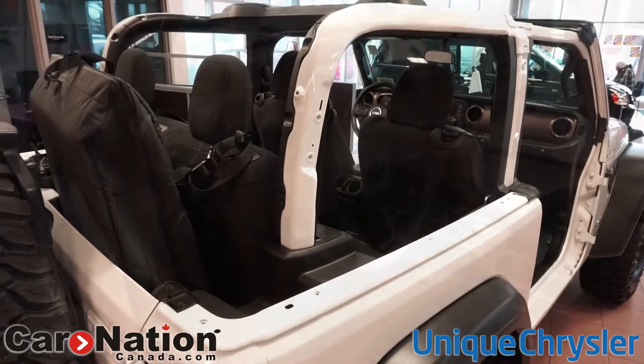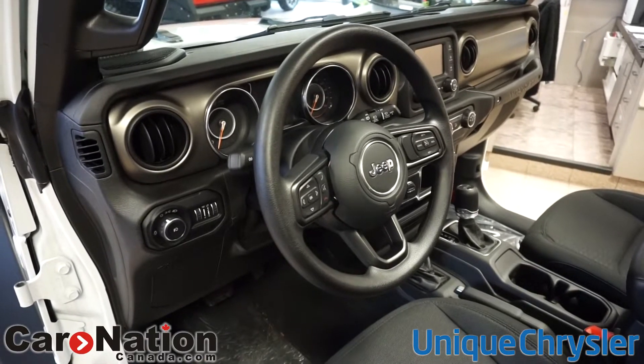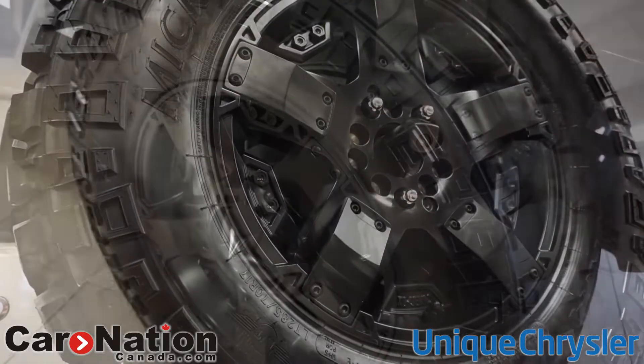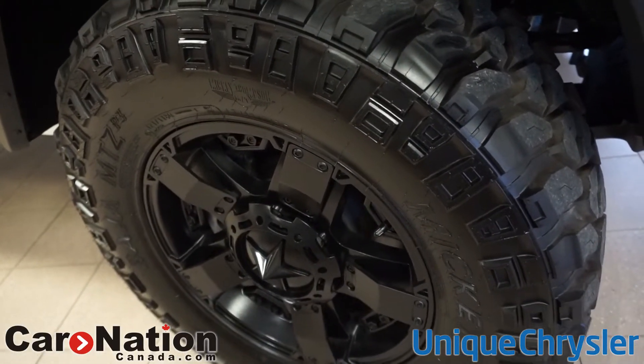This one also has Bluetooth, voice recognition, and a touchscreen with backup camera as standard equipment. We've also upgraded our wheels — we've got the Rockstar wheels on here with Mickey Thompson tires. A great addition that changes the look immediately once you do that.